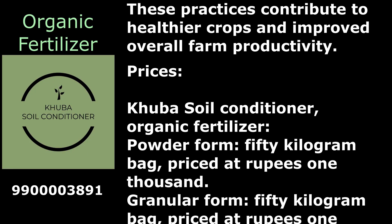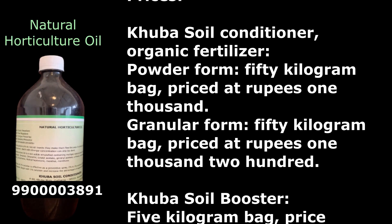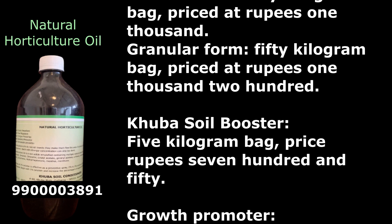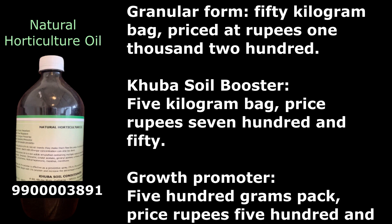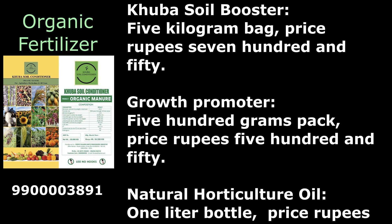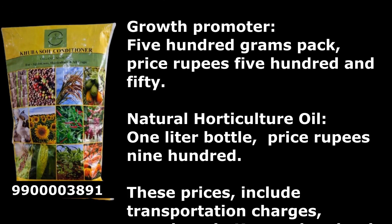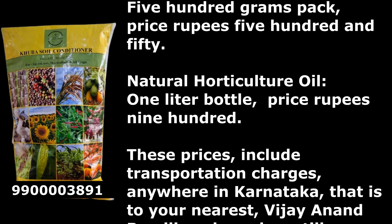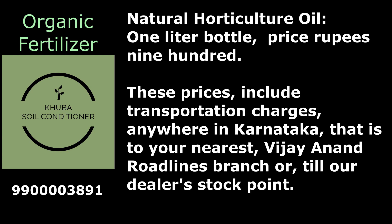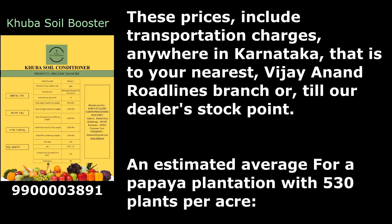Prices: Kuba Soil Conditioner (organic fertilizer) — powder form, 50 kg bag, priced at ₹1,000; granular form, 50 kg bag, priced at ₹1,200. Kuba Soil Booster, 5 kg bag, ₹750. Growth Promoter, 500 g pack, ₹550. Natural Horticulture Oil, 1 liter bottle, ₹900. These prices include transportation charges anywhere in Karnataka, to the nearest Vijay Arnand Road Lines branch or Tiladilas stock point.